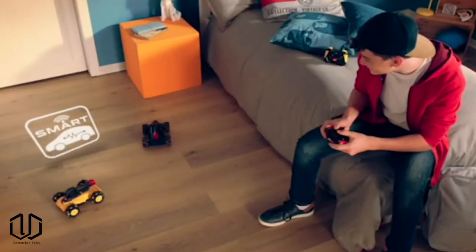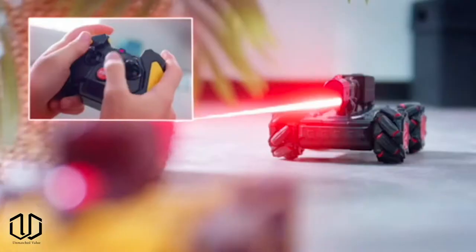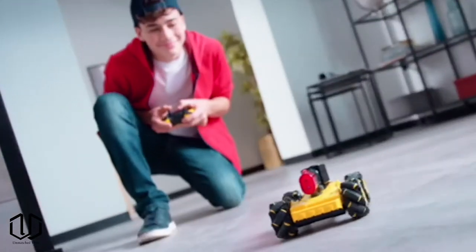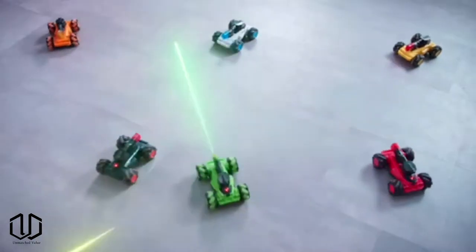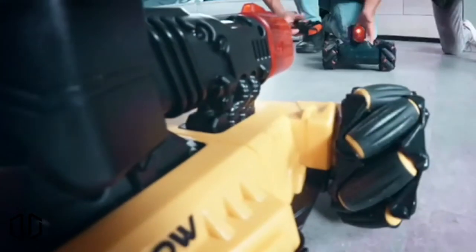This tank works on a similar principle to the drone — the cannons shoot infrared lasers at each other. This would probably be a better option for children since these are easier to control than the drones. You can play single player versus the smart car or grab a friend and go head to head. Three hits and you win. These come with high-tech omni wheels for side-to-side driving in tight spaces. They are compatible with up to seven opponents and the operating range is about 50 feet.